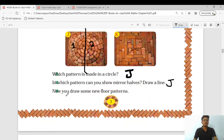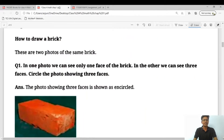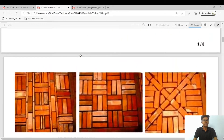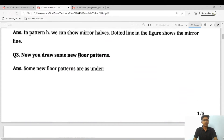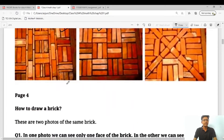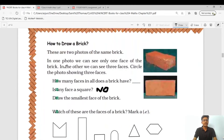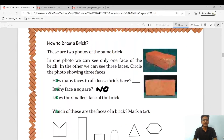Now you draw some new floor pattern. Here is your answer — you can draw these three pictures, one, two, and three, in your notebook if possible. Moving further: how to draw a brick — we will see that later on.